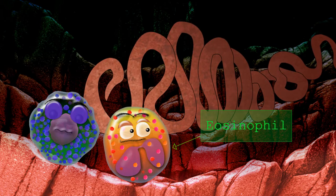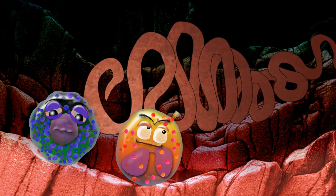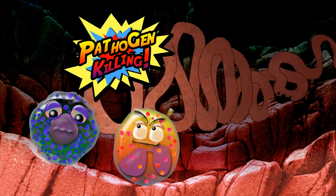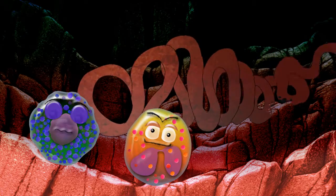Eosinophils are important for pathogen killing, particularly in protection against parasite infections, functioning through the release of their varied granule contents, and also through cell signalling.